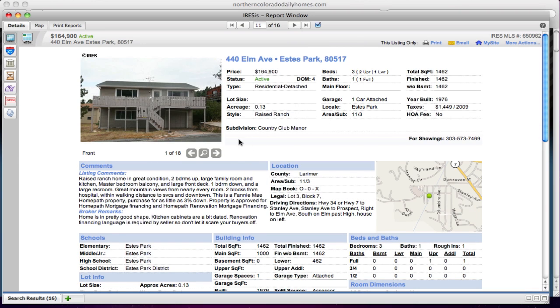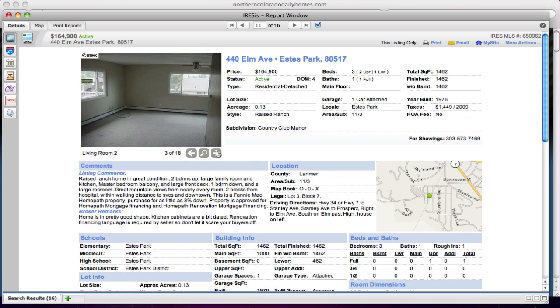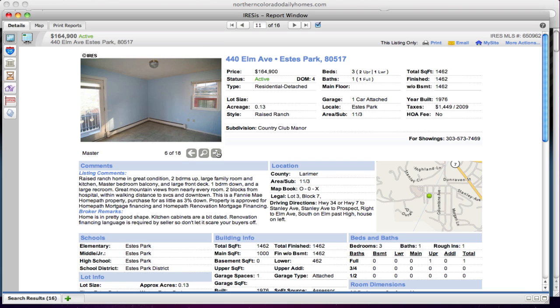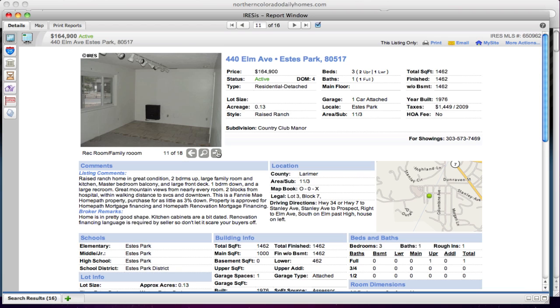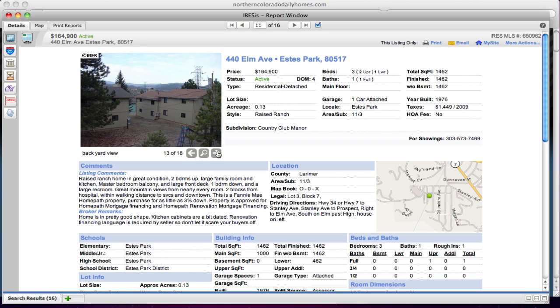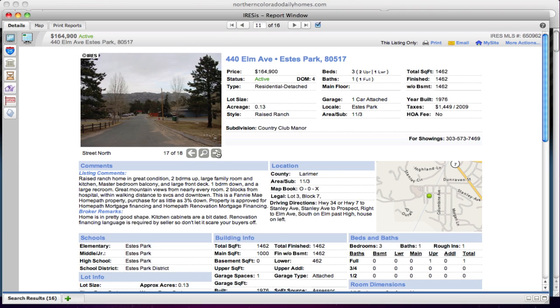Ilan Avenue in Estes Park — a raised ranch in great condition. It looks like it's correctly placed on the map. It's 1,462 square feet, built in 1976. It's a raised ranch with two bedrooms up, family room and kitchen, a master bedroom, and a balcony. It's a beautiful location to enjoy everything Estes Park has to offer.